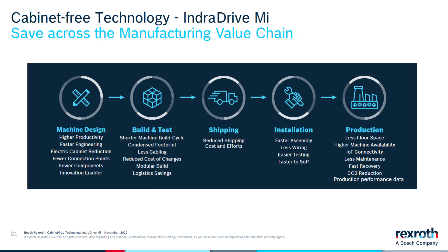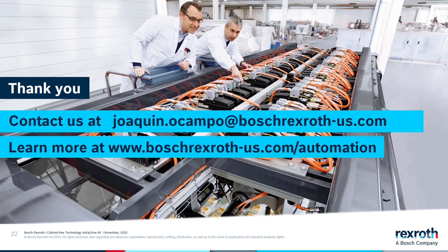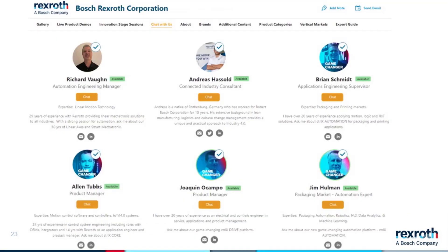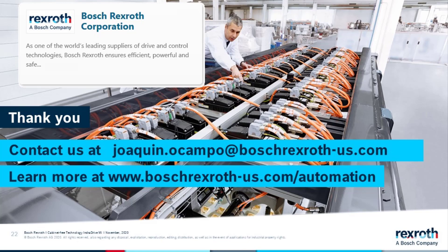There you have it. We saw how cabinet-free technology can help us save across the manufacturing value chain and help us create flexible and innovative machines for our customers, all the way from machine design to production. Thank you for your time. Feel free to contact me with any questions at joaquin.ocampo@boschrexroth-us.com, or visit our website at boschrexroth-us.com. You can also find us at the PACK EXPO show as Bosch Rexroth Corporation — come chat with us.